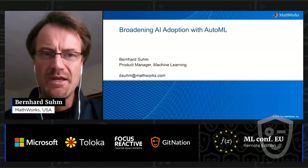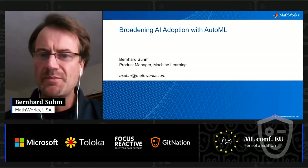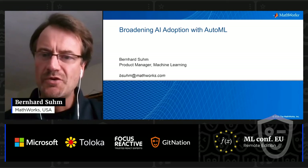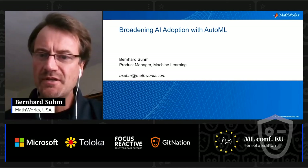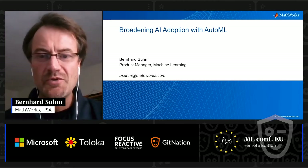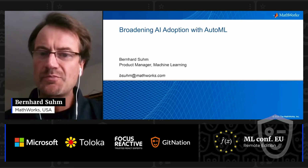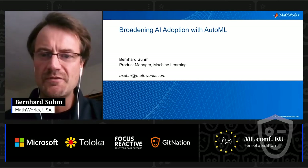Hello everyone, my name is Bernhard Zuhm. I'm Product Manager for Machine Learning with the MathWorks. Let me motivate my topic with some questions: where do you want to apply AI? Are you concerned with the lack of experience in AI or with black box models? The community widely recognizes these as challenges and barriers to broader adoption of AI across many industries.